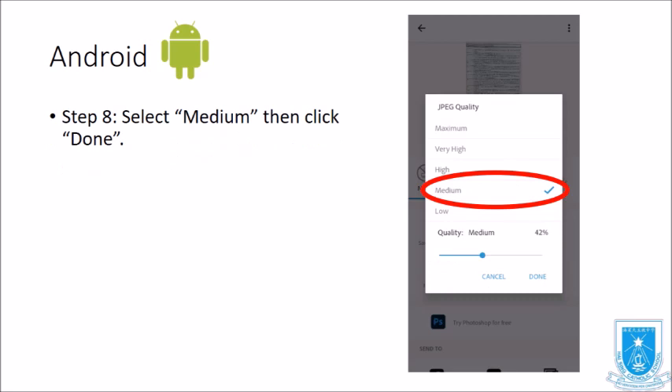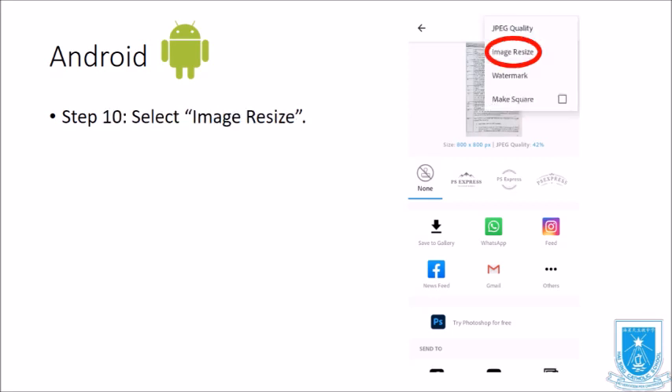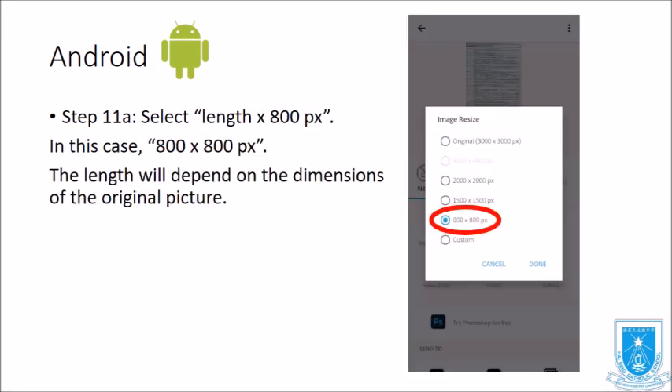Select Medium quality, then click Done. Next, select Image Resize. Select the length at 800px. In this case it will be 800 by 800px — the actual dimensions will depend on the original picture's proportions.